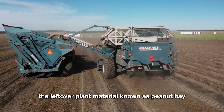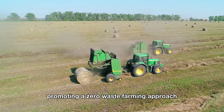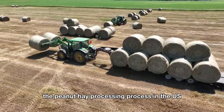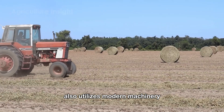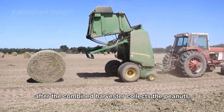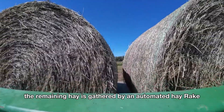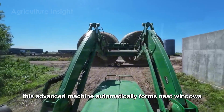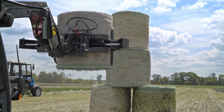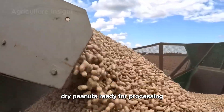The leftover plant material, known as peanut hay, is repurposed as livestock feed, promoting a zero-waste farming approach. The peanut hay processing in the U.S. also utilizes modern machinery to optimize efficiency. After the combine harvester collects the peanuts, the remaining hay is gathered by an automated hay rake. This advanced machine automatically forms neat windrows, saving time and labor in the collection process. The modern harvesting process yields golden, dry peanuts, ready for processing.